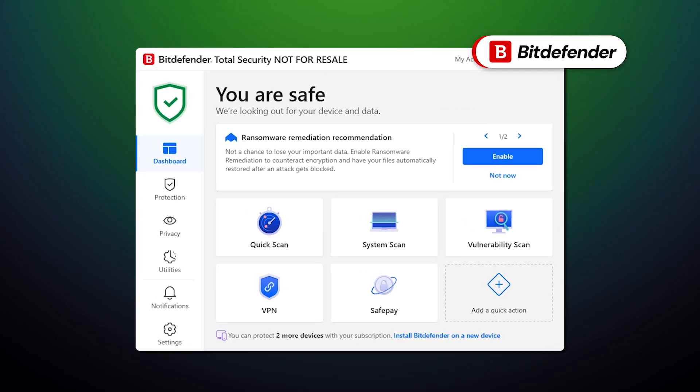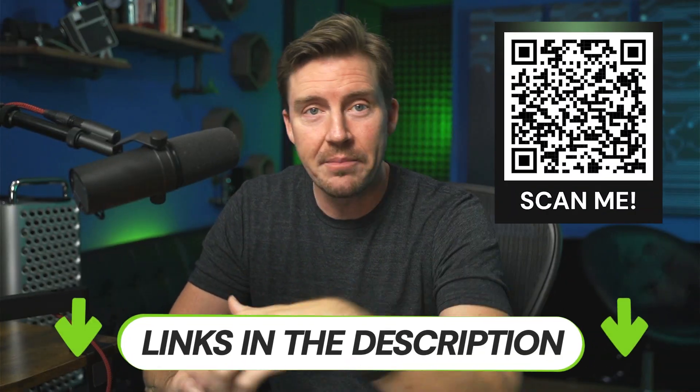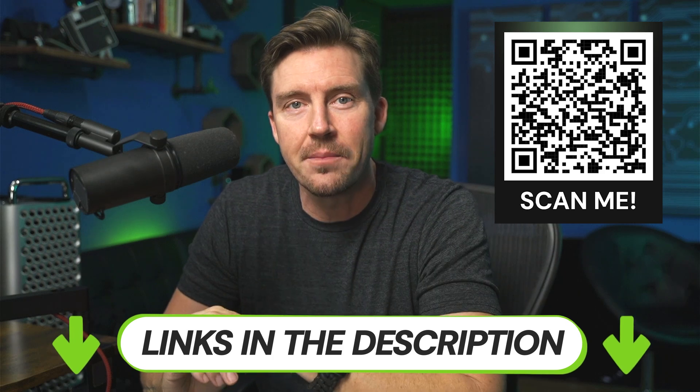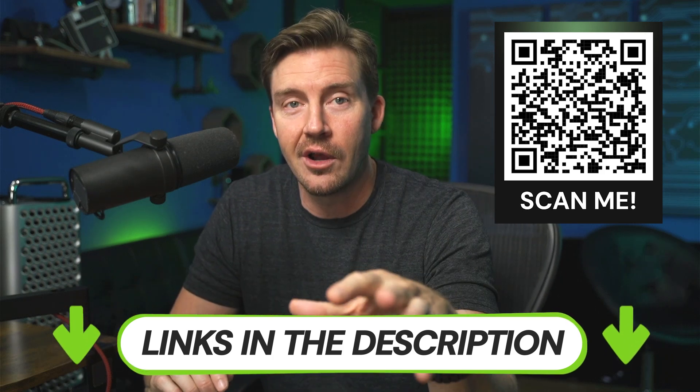These antiviruses can stop you from worrying about why your search engine keeps changing to Yahoo, because they easily get rid of any browser hijacker. So go ahead and grab the deal to protect your device from the ever-present danger of malware, phishing attacks, and other online threats.